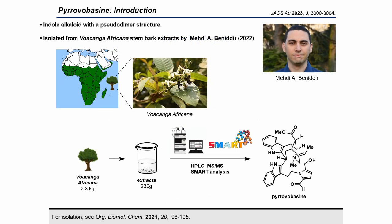It was isolated in 2022 from Voakanga Africana stem bark extracts, which can be seen in tropical Africa, by Professor Mehdi A. Ebeniter. The paper was selected for a cover of Organic and Biomolecular Chemistry, which reflects how great their work is.